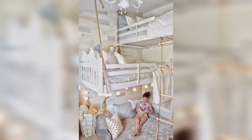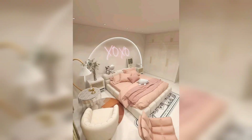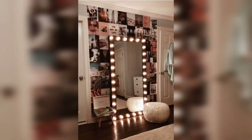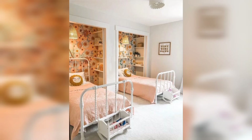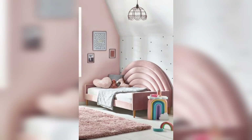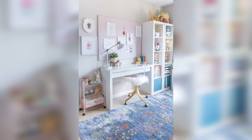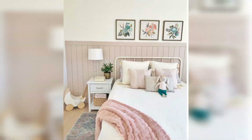Study and Play Ideas: A girls' bedroom should provide dedicated spaces for studying and playing. We will showcase different desk setups, cozy reading nooks, or play corners. Learn how to create functional areas that promote concentration and creativity, while incorporating elements that make studying and playing enjoyable.